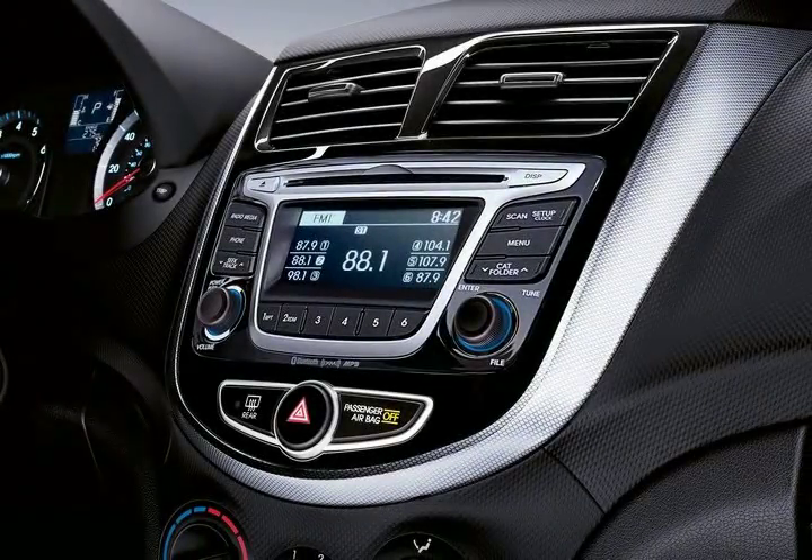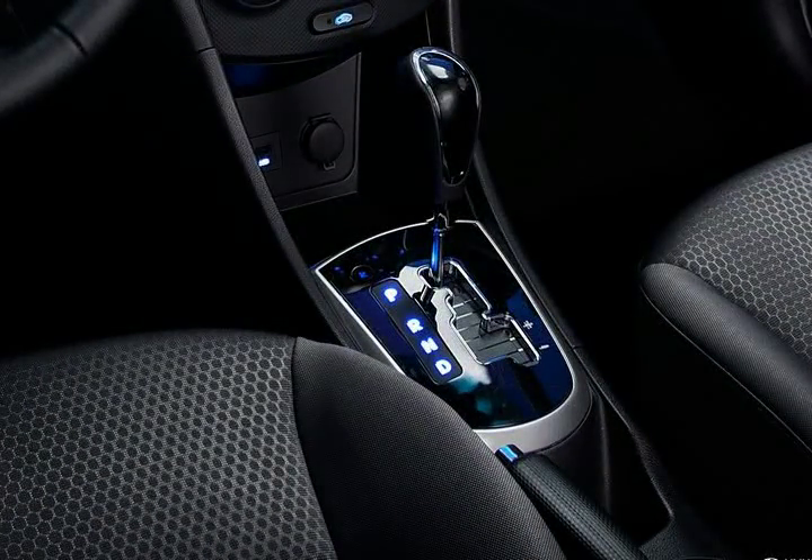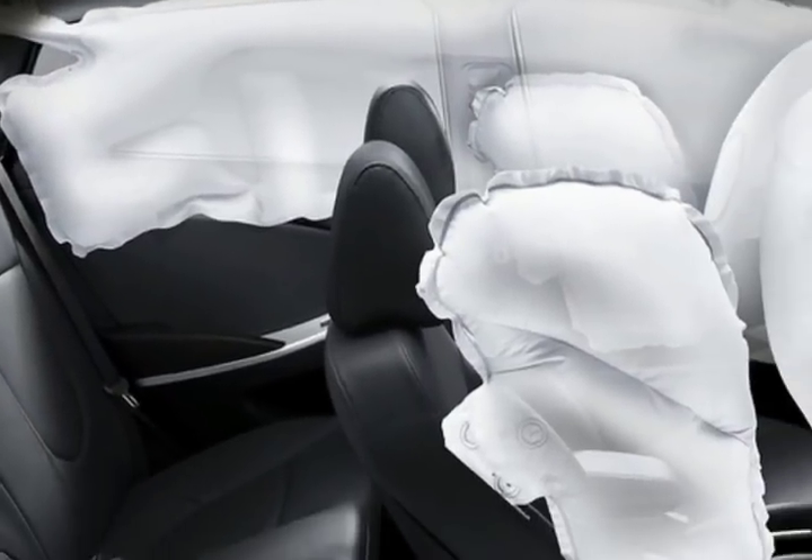The Accent still has a handsome shape in its corner. We're more fond of the hatchback's upswept rear end. The sedan looks like most very small sedans, like it's putting too much into too small a shape.